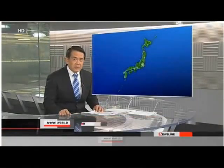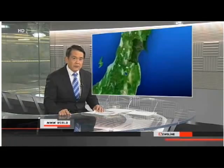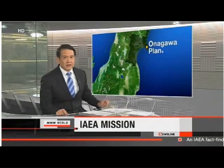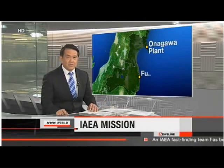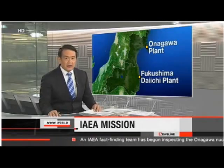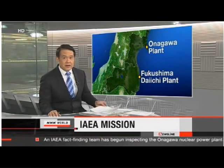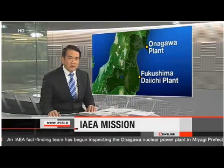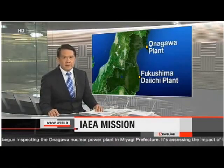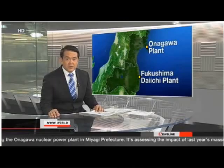Experts with the International Atomic Energy Agency are going inside a nuclear plant in northeastern Japan to find out how it weathered last year's disaster. The Onagawa plant fared much better than Fukushima Daiichi. For one, its three reactors shut down just as they're designed to do. The IAEA team wants to apply what it learns at Onagawa to global nuclear safety. NHK World's Kaho Izumitani reports.